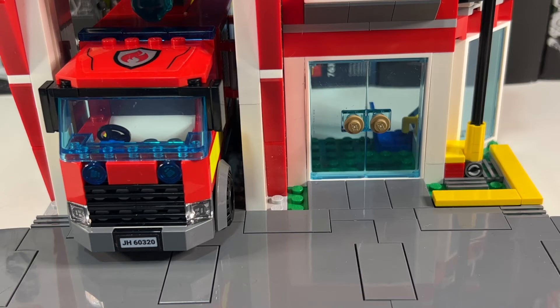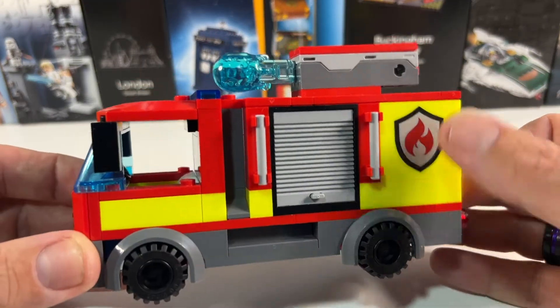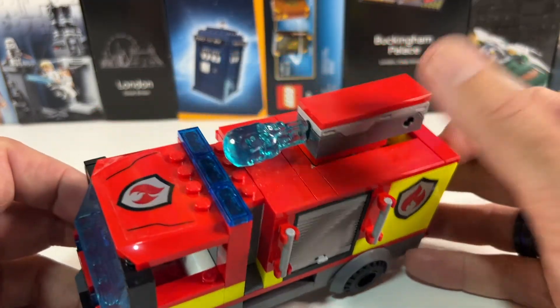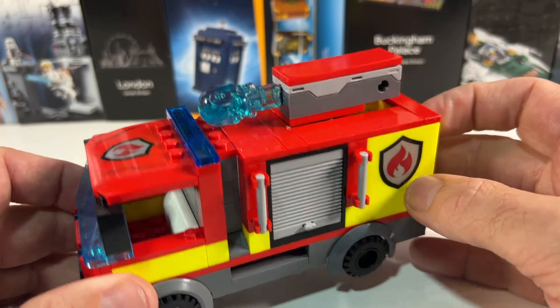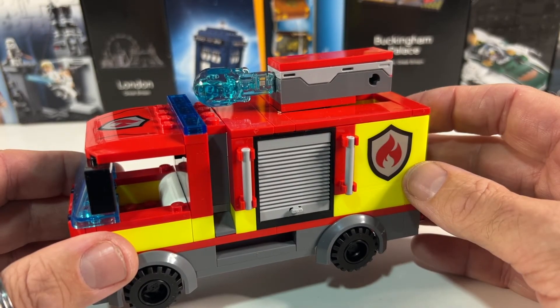So on to the modifications, and first we're going to work on the fire truck. The truck really does look great, especially the black hubs on the wheels and the use of the new yellow, but the big shooter on the top really does just look a bit clunky. So I'm going to take that off and fill in the gap with the parts we've already got.